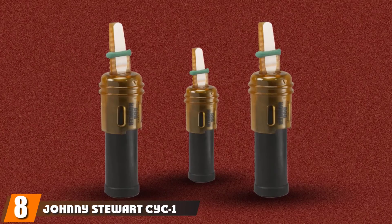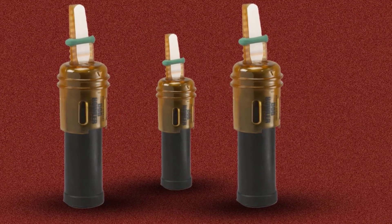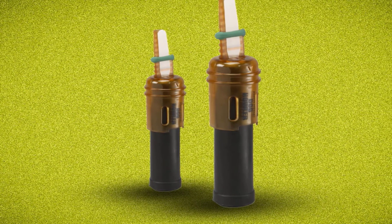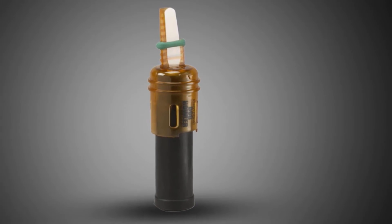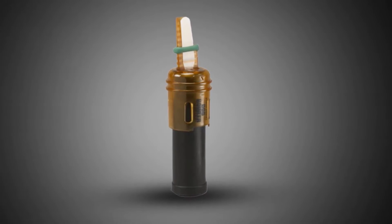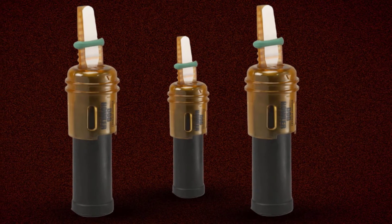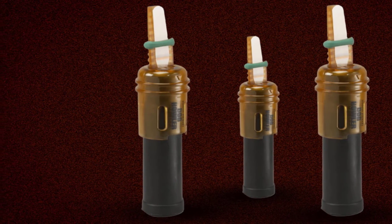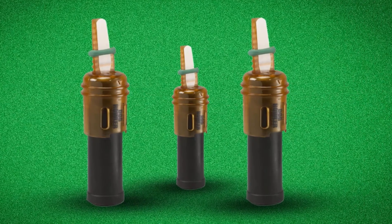The number 8 position is held by the Johnny Stewart CYC-1 Coyote Call. It is one of the few well-designed and effective mouth-blown calls and is available at a surprisingly affordable price, which makes it a great choice for anyone. We think this call is a great choice for anyone who wants something compact and lightweight to accompany them on their hunt. It's a great choice for travelers and hunters on the go, and also a great option for first-timers. It's budget-friendly, so anyone with a tight budget can afford it. In brief, this is a simple yet effective call with a mouth-blown design that can produce sounds to call other animals as well.